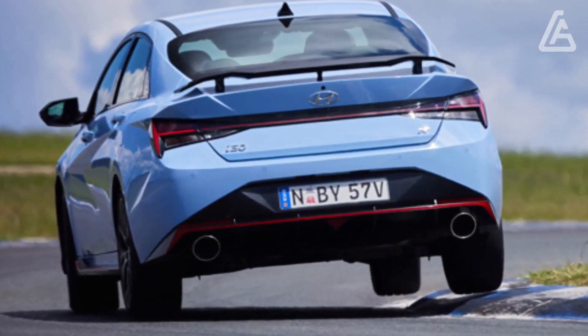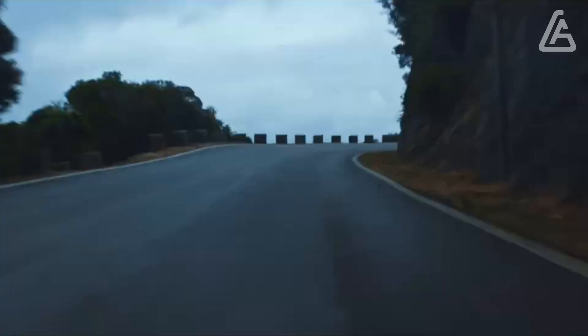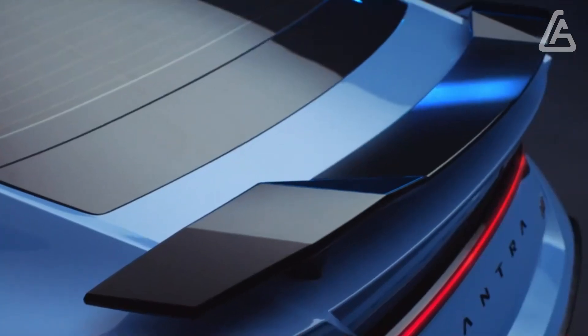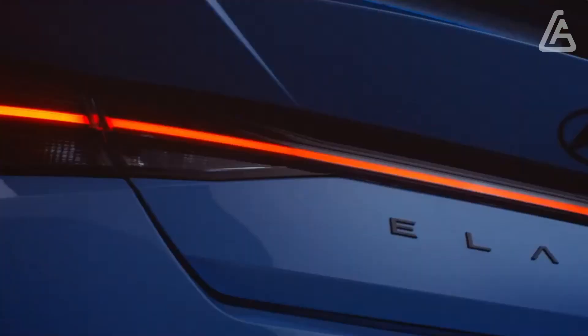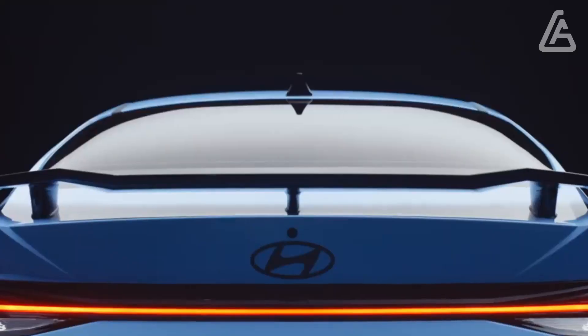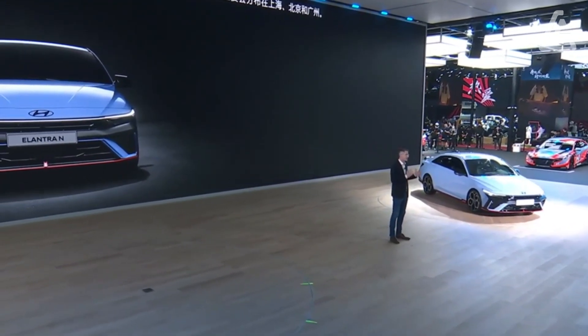The most popular enthusiast pick of the Elantra lineup is the performance-oriented N model, which we review separately. Those who can't quite stomach that vehicle's price tag may consider the Elantra N-Line model. After a short test drive, we came away impressed with the N-Line's quicker acceleration and its skillful handling, which ups the athleticism without compromising ride quality.